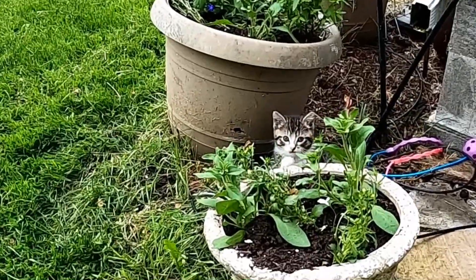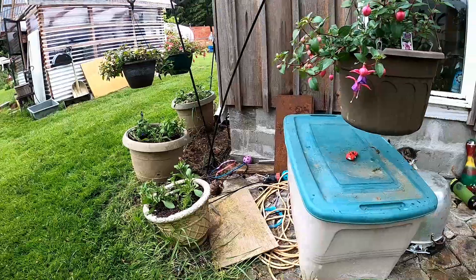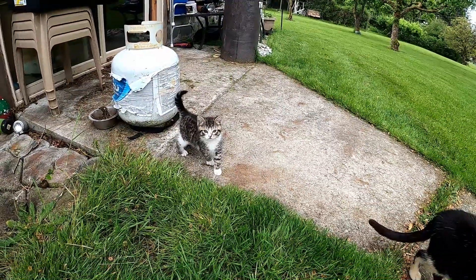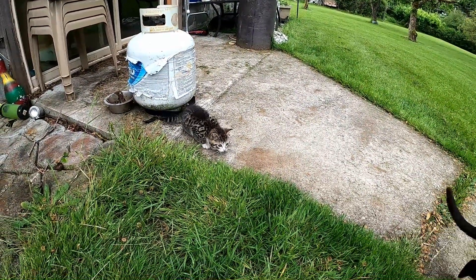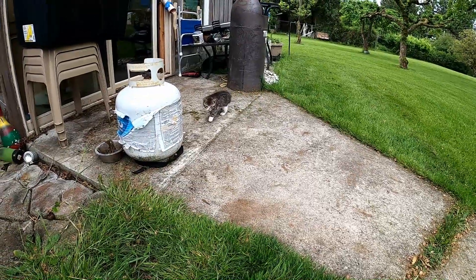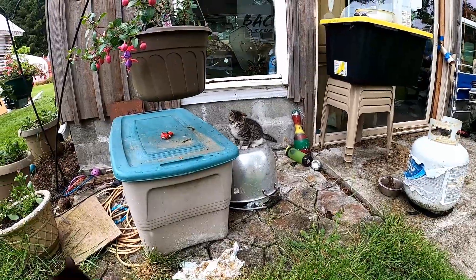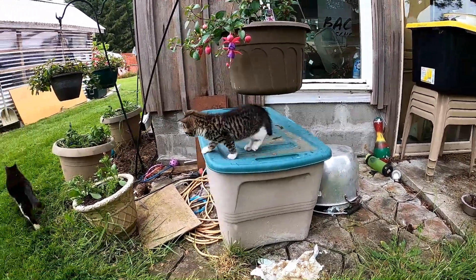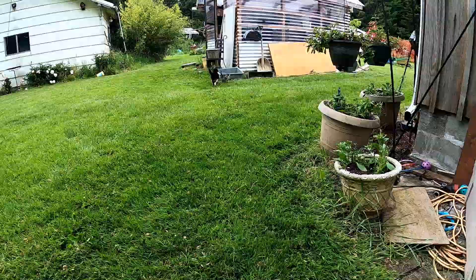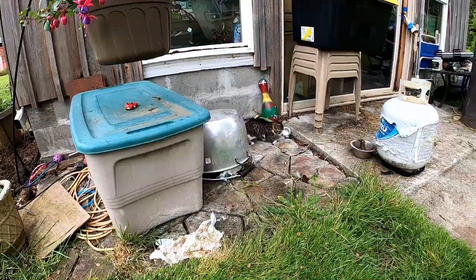Everybody loves kittens. You think you're so cute, don't you? Oh no — right in the water! You're all wet!